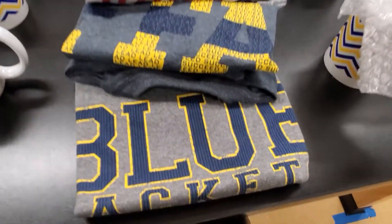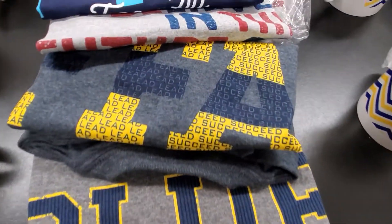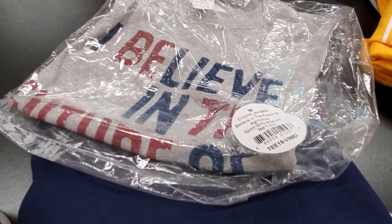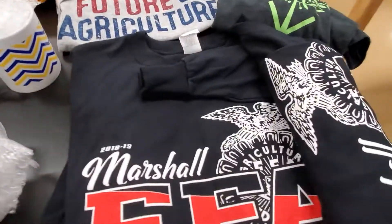Here's our arrangement of medium shirts. We have this one, this one, and this one — three copies of this gray one which says 'I Believe in the Future of Agriculture' with an FFA emblem on the back. We also have some more coffee mugs here.